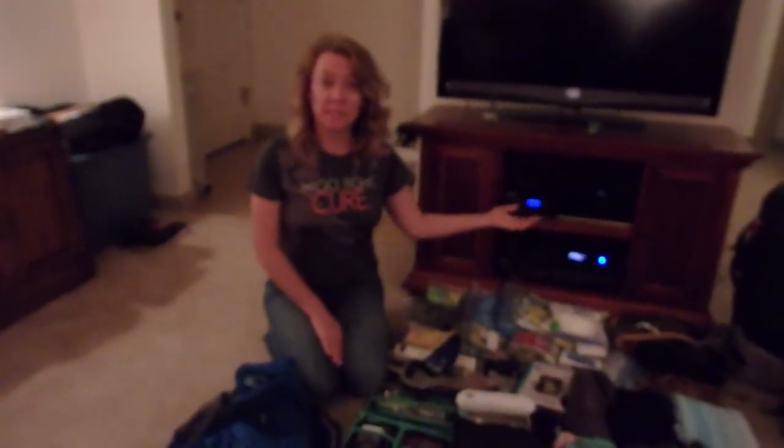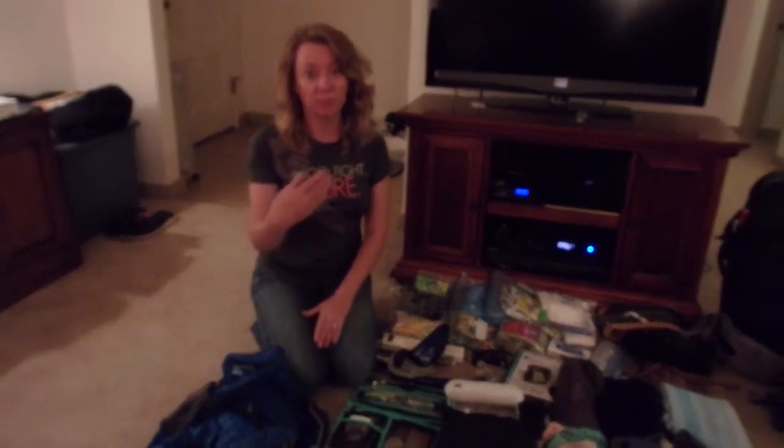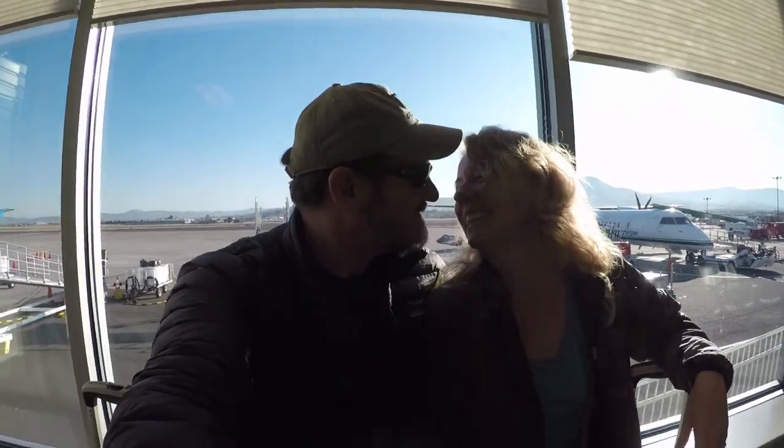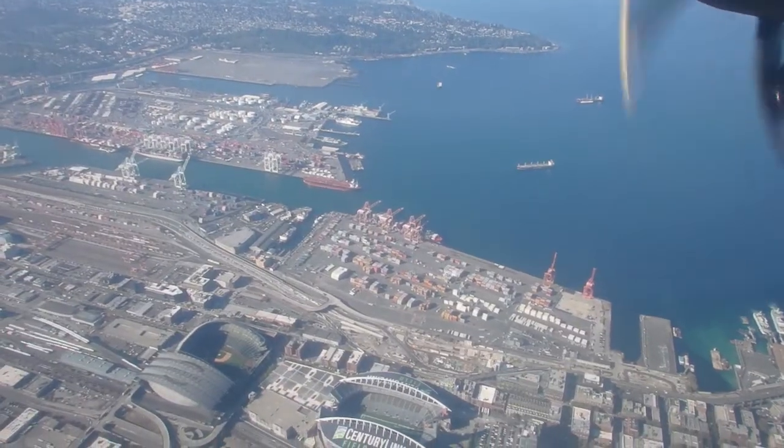I will type up a detailed list of everything I'm taking and it will be in the comments below. See you in Seattle! If you like our video, click the thumbs up and subscribe.